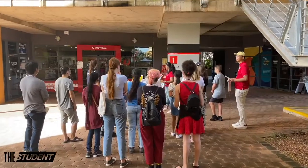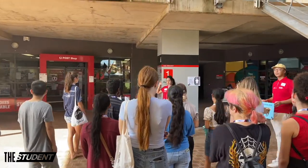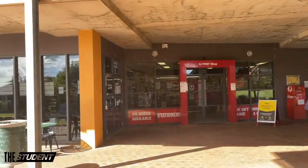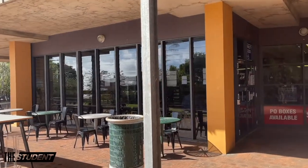And this is the university post shop and book shop. It's like the centre point where students can buy their textbooks and post their mail. And here's the cafe, which is my favourite cafe on campus called Little Ducklings.